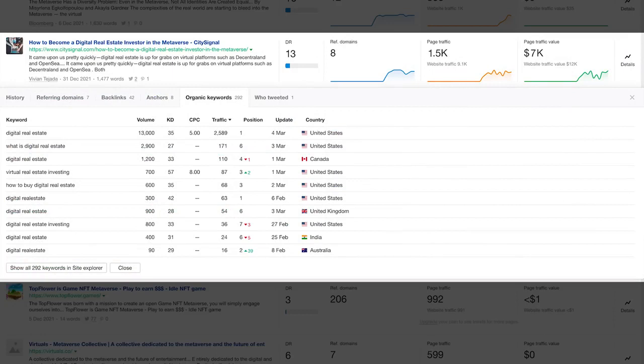Now down here, I see an interesting article on how to become a digital real estate investor in the metaverse. The domain rating is only 13, which means it's a baby site. We can see that it's generating 1,500 visitors per month, and the value of that traffic is $7,000 per month. Clicking on details, we can see all the keywords this page ranks for. These are the same keywords that you're going to target as well. I'll use this keyword, digital real estate, for the rest of this video as our example. That was super easy, and that's just one of the keyword research techniques that I teach in my SEO course, The Affiliate Lab.